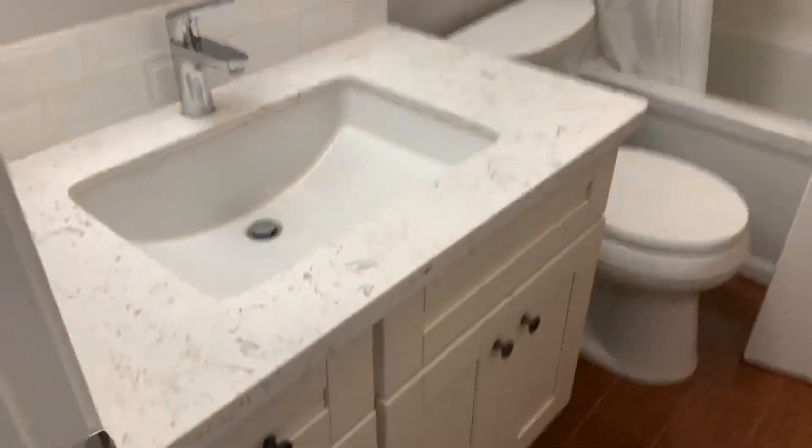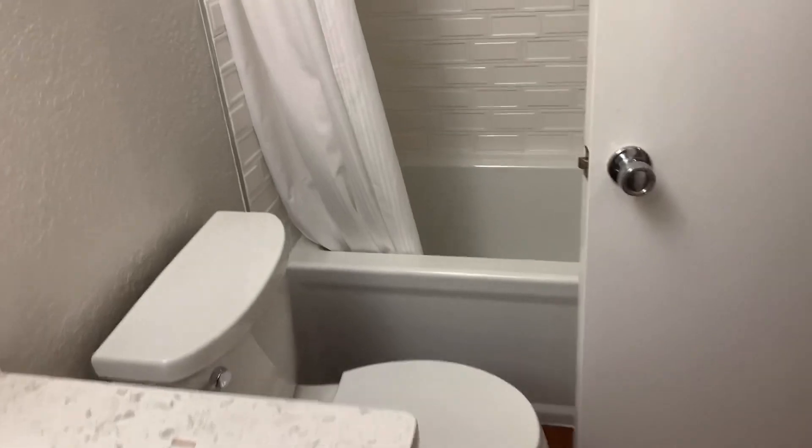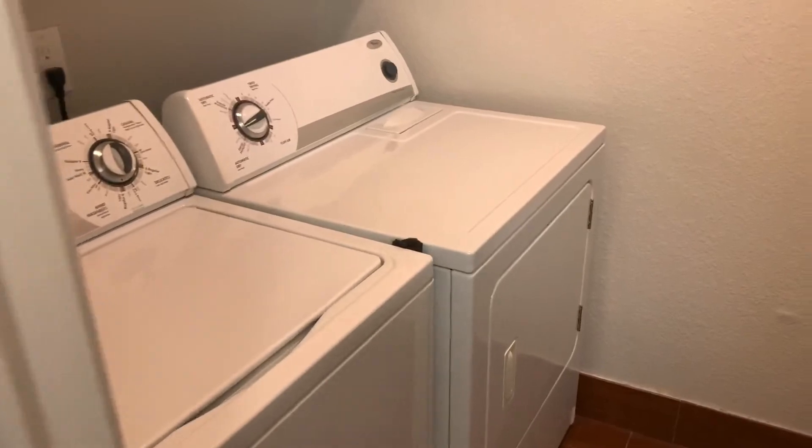The hall bathroom is here — everything in here has been updated, it's very beautiful. There's a shower here, and off of the hall bathroom is the laundry. Washer and dryer are here and included, with a good amount of shelving space for storage.